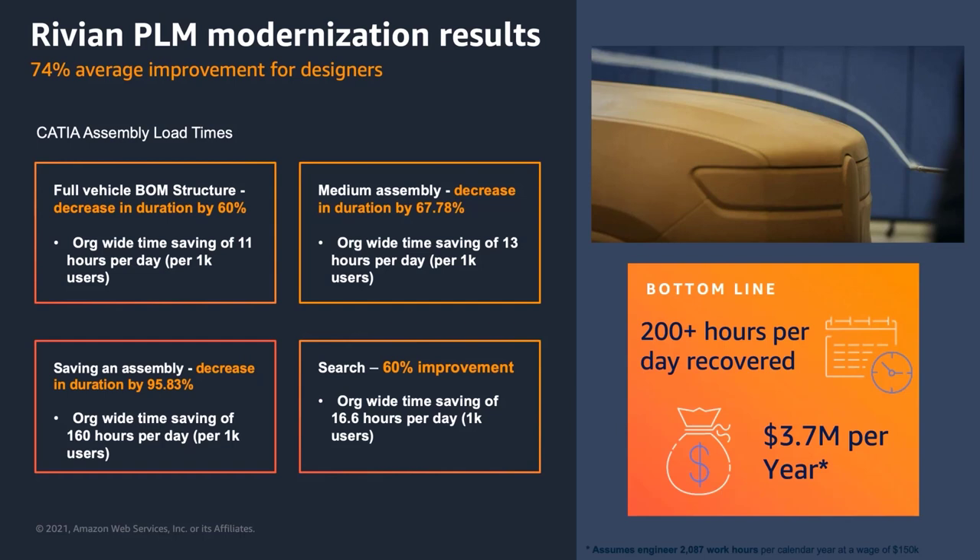Some examples of speed-ups with independent teams: loading full vehicle bill of materials assemblies was cut down by 60%. A more common operation — medium assemblies and saving assemblies, happening thousands of times — also shows significant improvements. And like the Collins example, improvement in search operations is a very common operation within PLM. When you take all of these time savings per team across 1,000 users, that gives the engineering organization approximately 200 hours per day returned.